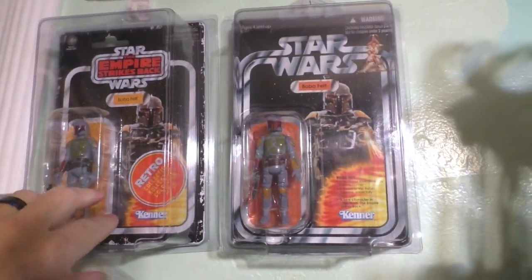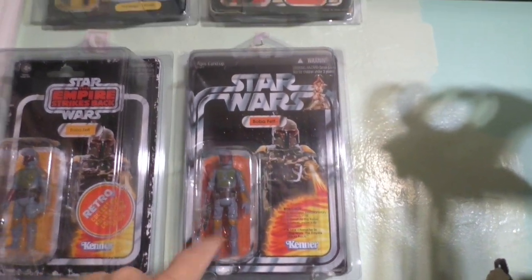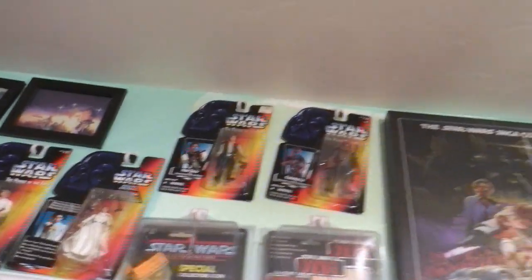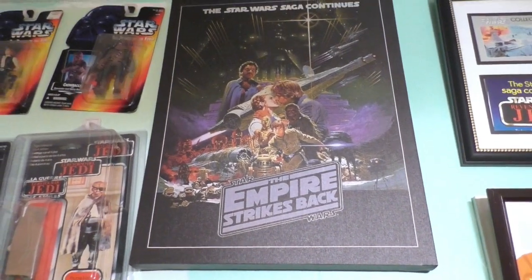This is a Repro Boba Fett. This is the 30th anniversary release of Boba Fett. And original Kenner. Original Kenner. And Power of the Force 2. And the absolutely amazing Empire Strikes Back poster.